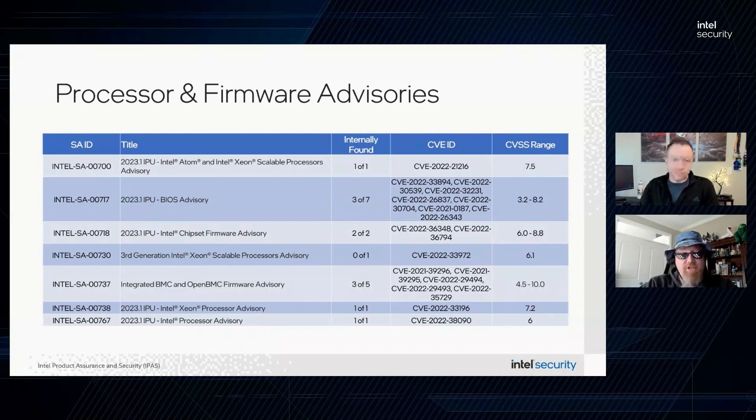Our next advisory is related to Intel SGX: Intel SA-00730. This vulnerability affects third-generation Intel Xeon Scalable Processors and is addressed through microcode. This microcode patch can be OS-loadable and does not require a microcode security version (SVN) update to address the vulnerability. Please refer to the advisory and the Intel SGX attestation technical details for links on the SGX TCB recovery process.